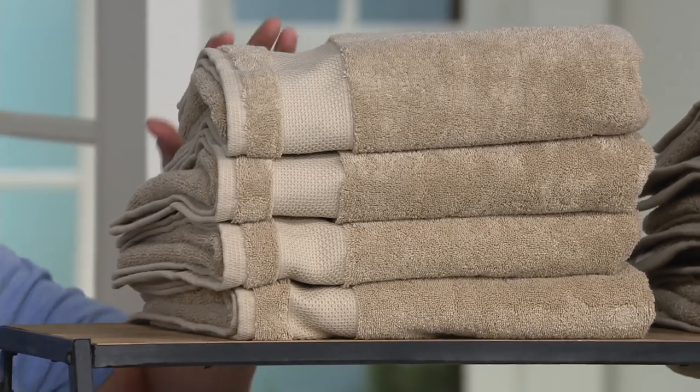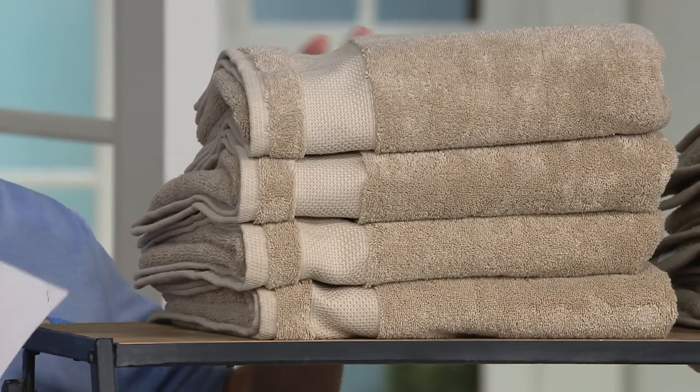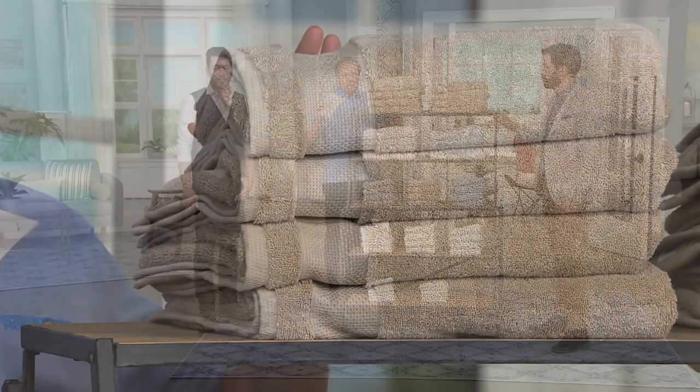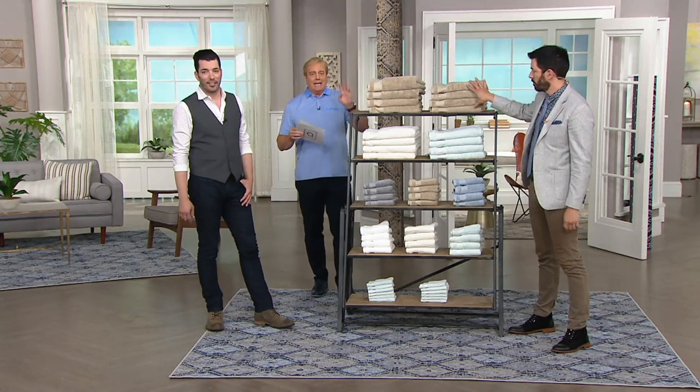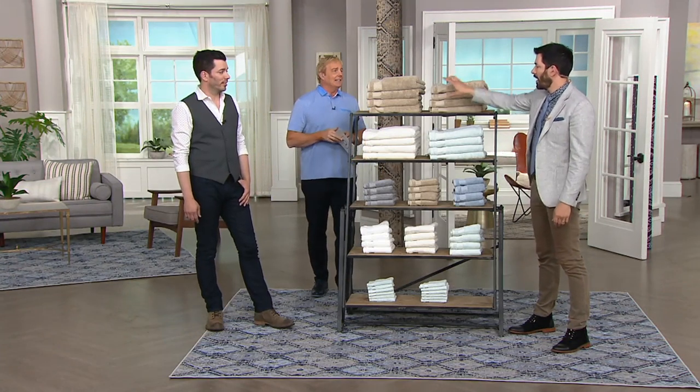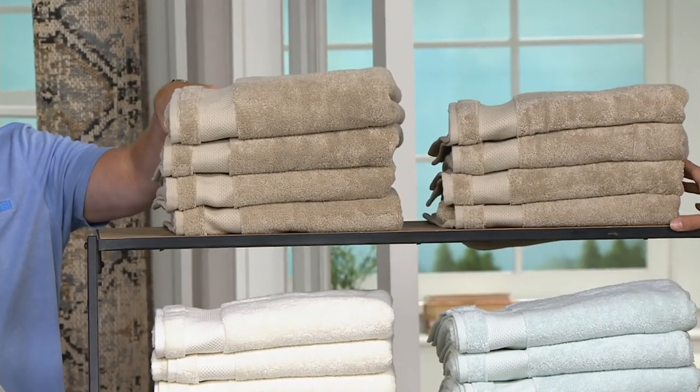These are incredible towels. You're doing them differently. Hand towels or washcloths are 20 bucks. We're going to dive into what you get, how many you get. The towels themselves — you're getting eight. What you see up here, eight towels. They're five bucks a piece.